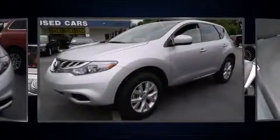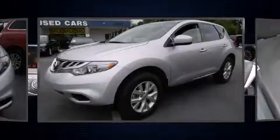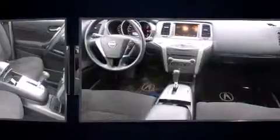Smooth gear shifts are achieved thanks to the 3.5-liter six-cylinder engine. And for added security, dynamic stability control supplements the drivetrain.